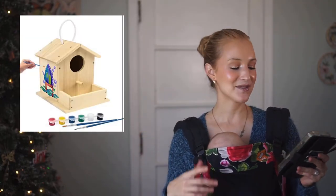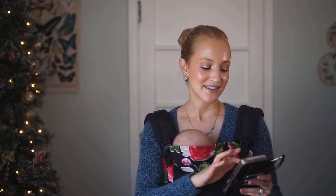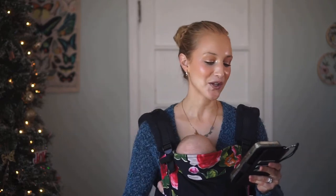Another favorite is a DIY birdhouse kit at $14.99. I like this one better than others I've seen because it has a little front porch where you can put bird seed — so it's a combination birdhouse and bird feeder. I don't see many like that, so I wanted to pick that one up.